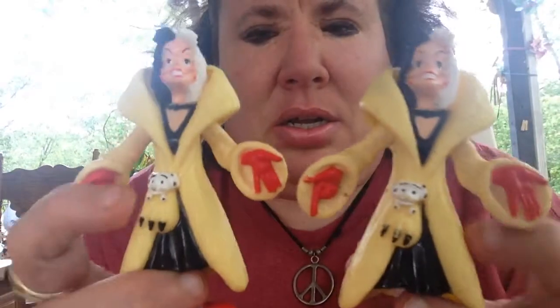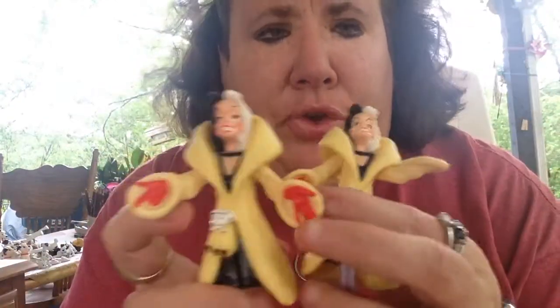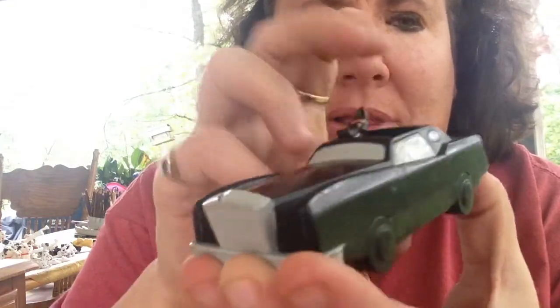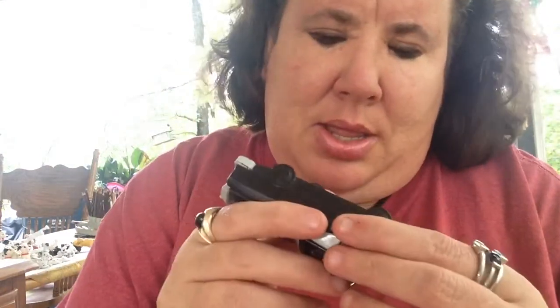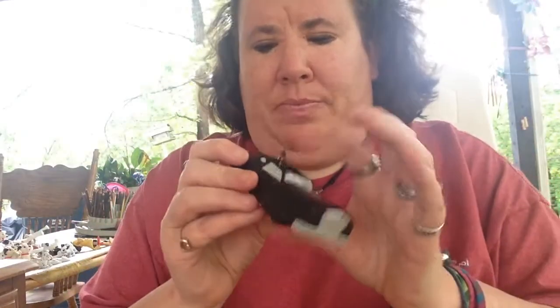Cruella! Cruella De Vil — if she doesn't scare you, no evil thing will. Cinderella, and I think these are the bad puppies that were with Cruella — like maybe the henchmen. They're like the bad puppies and the Dalmatian puppies — I'm going to have to look into that, I'll have to watch the movie again. But regardless, this is cool. And this is Disney for Burger King — so cool.